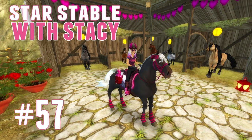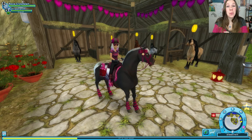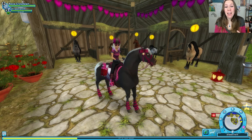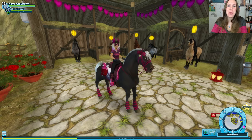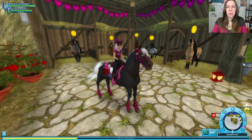Hey Star Stable family, Stacey here. Another fun and exciting episode of Star Stable with Stacey. All the Valentine's Day goodness put me in a good mood and now I've been wanting to get a new horse. I know a lot of people have been asking me to. I think it's time. We're spacing it out pretty well.